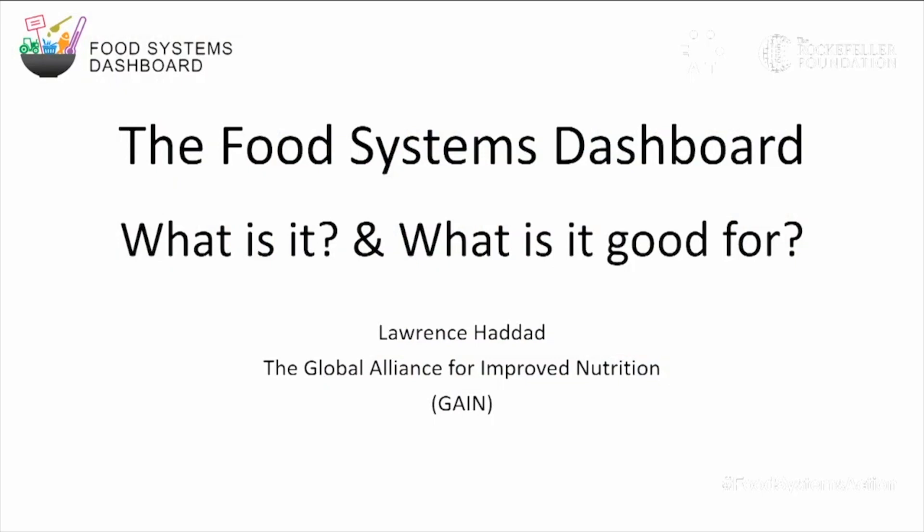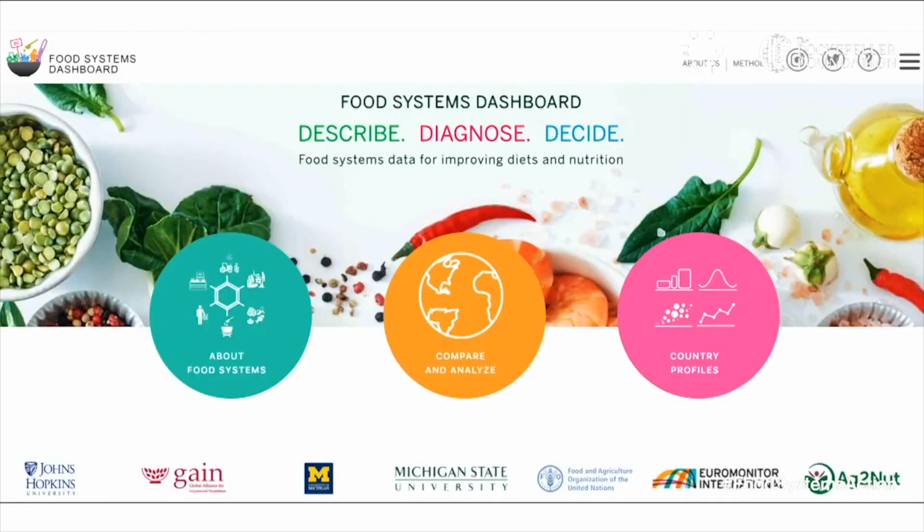Good morning, good afternoon and good evening. My name is Lawrence Haddad and I'm the Executive Director of the Global Alliance for Improved Nutrition or GAIN. GAIN together with Jessica Fanzo and her team at Johns Hopkins University and all the other partners you see here are proud to show you around the new food systems dashboard, hot off the presses.